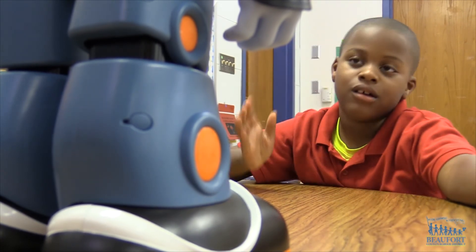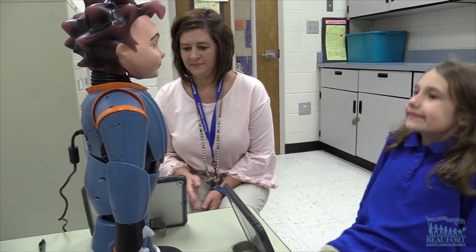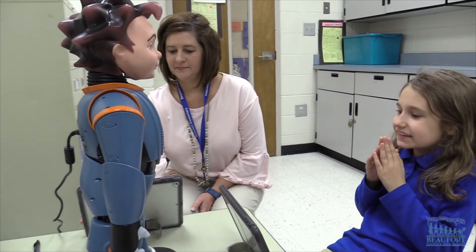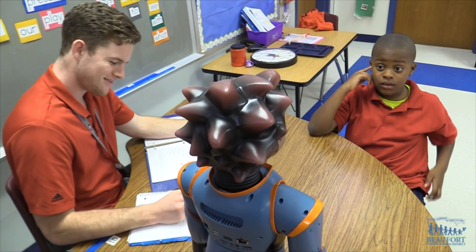The two Milos were obtained through the Robots for Autism initiative by the South Carolina Department of Education. It's a program designed to help support the growing number of autistic students in the state. For Beaufort County School District, Ron Lopes.